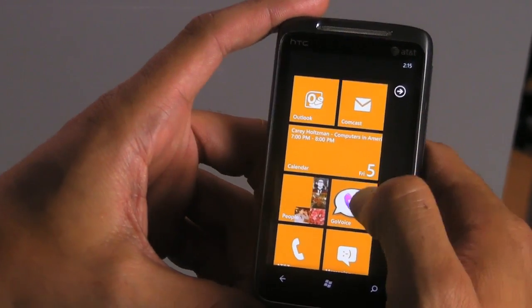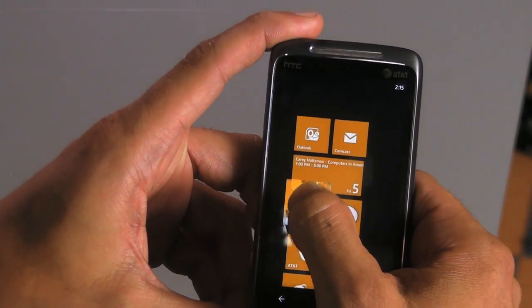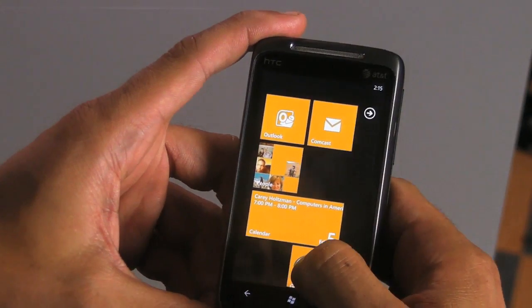I'll show you one thing real quick. If I wanted to rearrange the way the tiles work, I can just simply hold one, move it up, let go, and done. I can do that again very easily.